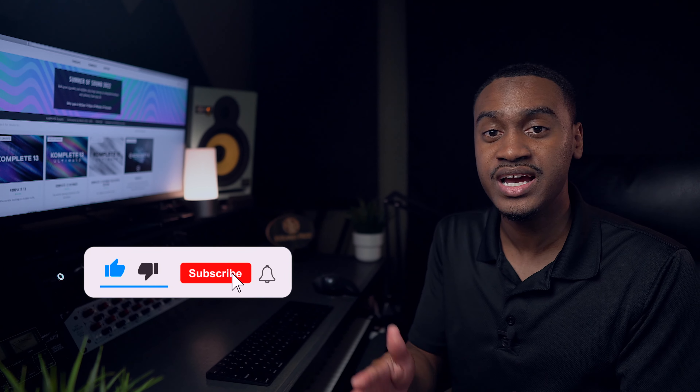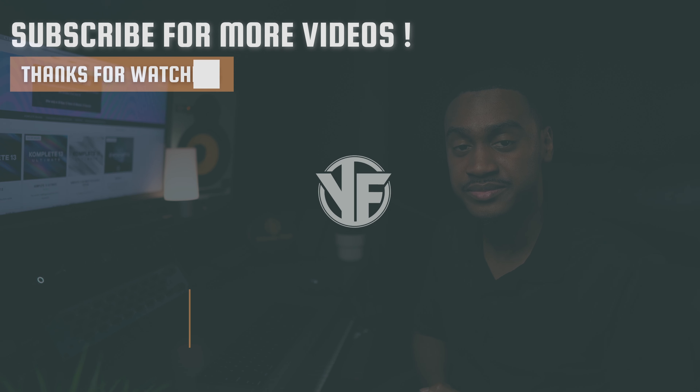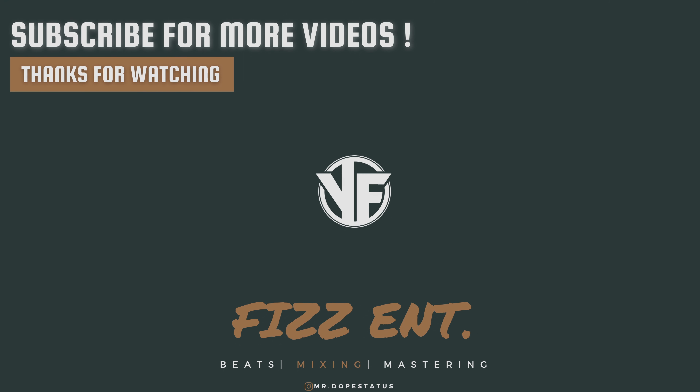If you're looking to take advantage of this sale, there's going to be a link in the description below. Click that link and it'll take you right to this page so you can see everything that's going on. Good luck on your upgrades. Let me know if you guys have any questions, comments, or concerns. We're going to be dropping more tutorials and beat breakdowns very soon, so make sure you guys are subscribed and tuned in. It's your boy Jan Fizz, aka Mr. Dope Status, and we'll see you on the next video.